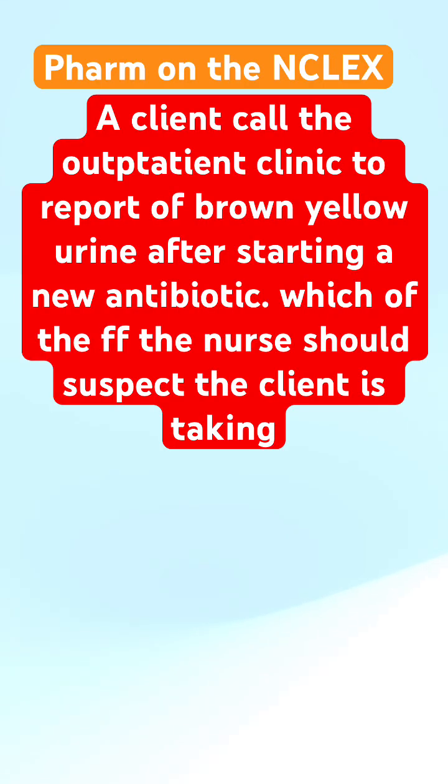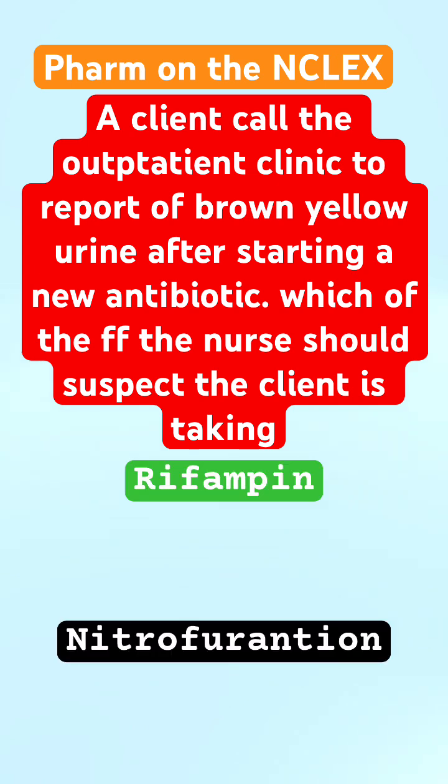How do you approach pharma on the NCLEX and test-taking strategy for your exams? A client called the outpatient clinic to report brown-yellow urine. After studying new antibiotics, which of the following should the nurse suspect the client is taking?